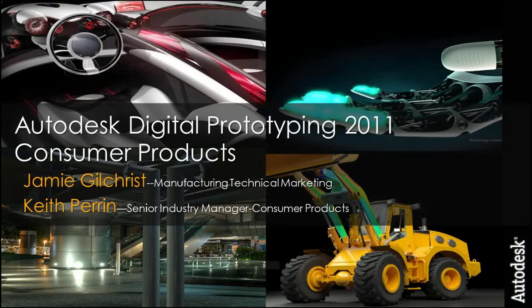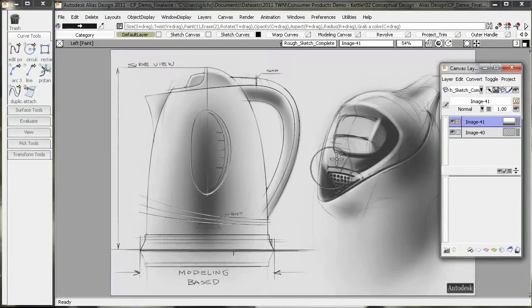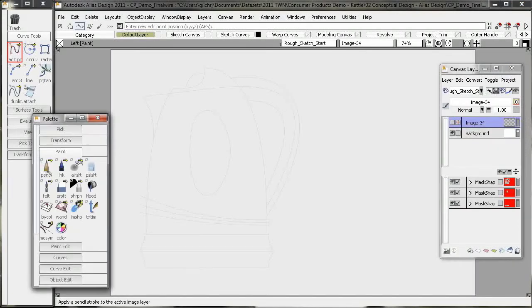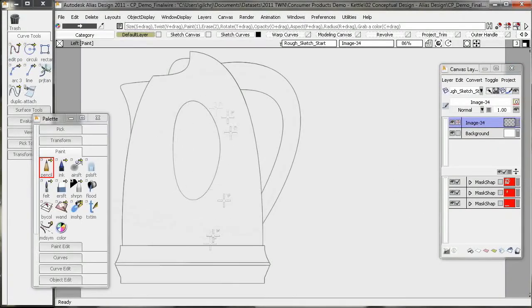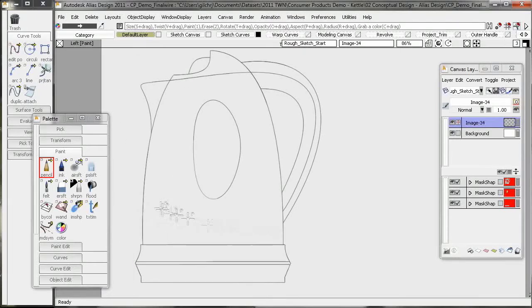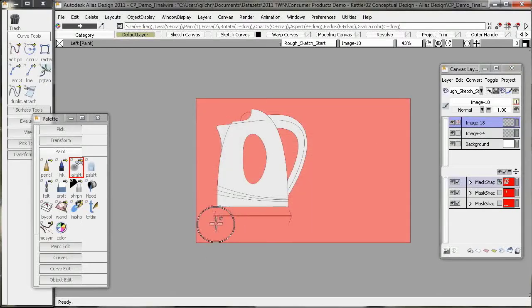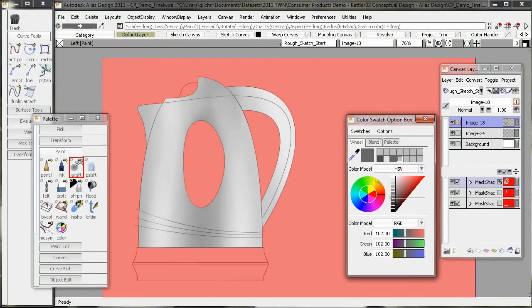We want to talk to you a little bit today about the 2011 release, which just hit the shelves not too long ago. We're going to show you this video and talk to you about what you're seeing here today. If any of you have been skeptical about Autodesk as servicing the consumer products industry, I think it's well worth a second look now. We've got great tools and capabilities that cover everything from industrial design all the way through to your factory layout and final production.